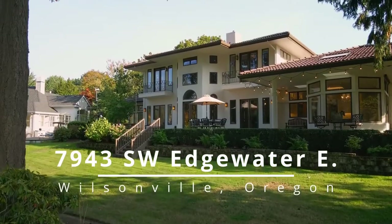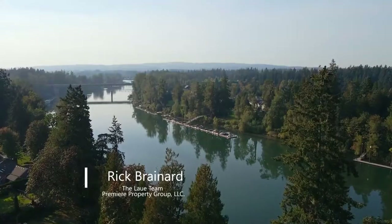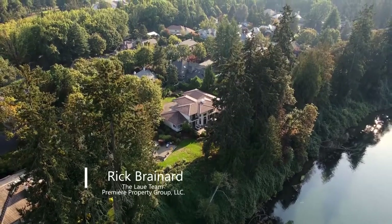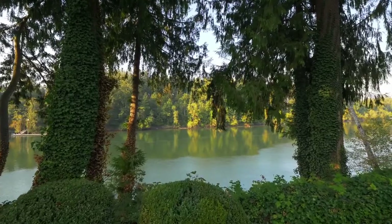This captivating riverfront retreat is ideally located in Charbonneau's premier Edgewater neighborhood. Backing to the Willamette River, it's masterfully designed to capture spectacular river views from nearly every inch of the property.